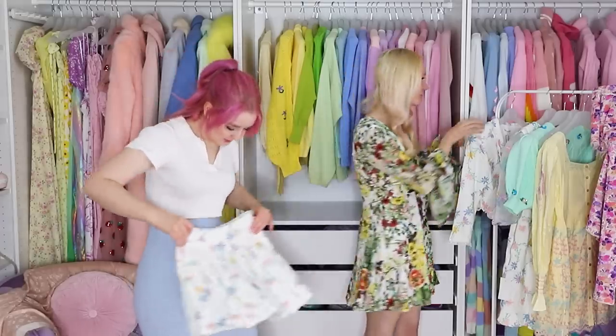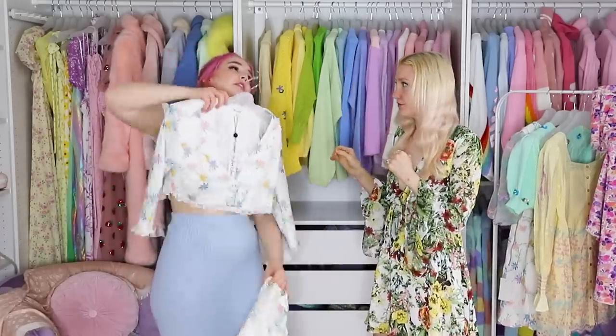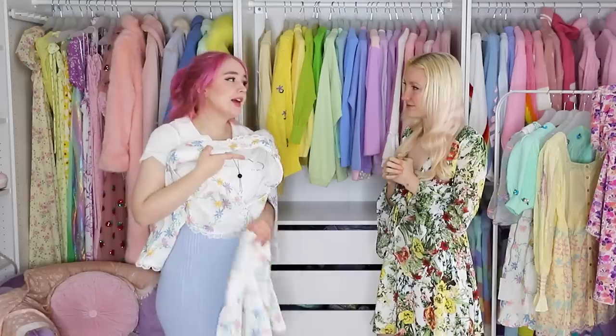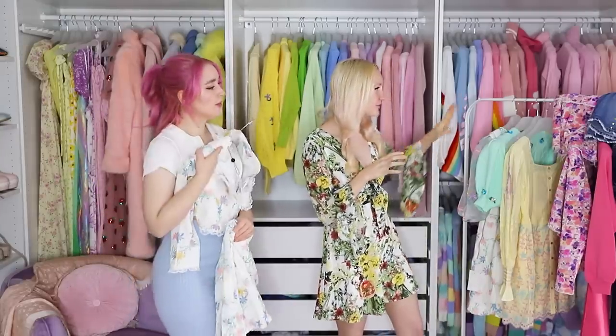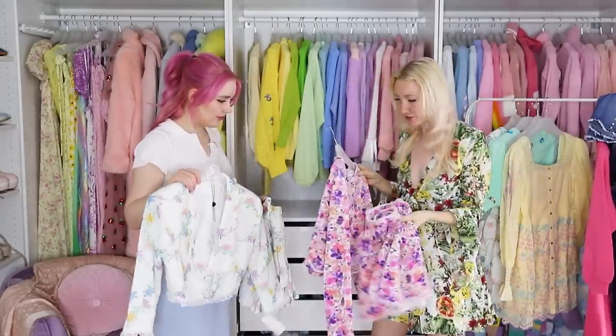We bought a two-piece set for you — this is For Love and Lemons, and it's beautiful. I regularly go on their website so much that they've captured my data and send me emails like 'put something in your cart.' And I'm like, I didn't forget, I just can't afford it. This is so cute. You try that one on, and I'm also going to try on a two-piece — I think this one I'm going to try is from Love Shack Fancy.